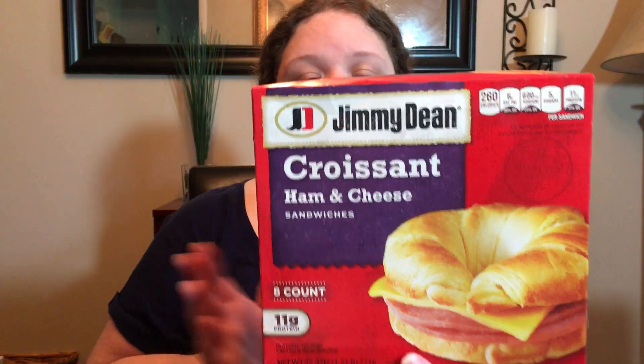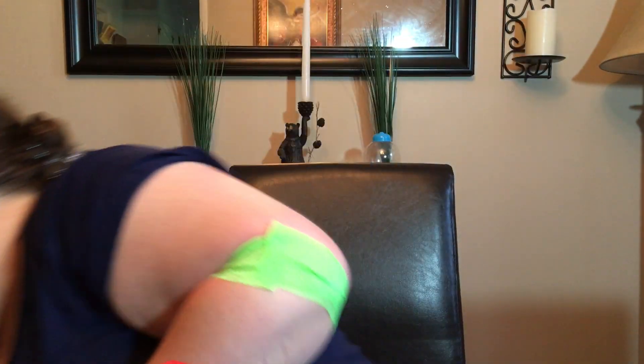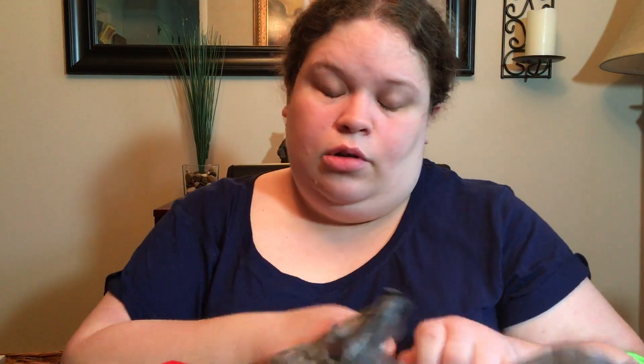Picked up a pumpkin pie and I decided to try the Great Value brand. It says no artificial preservatives, no high-fructose corn syrup. This was only $2.98. And this is an eight-count croissant ham and cheese breakfast sandwich. I thought it was only four — these are really good for breakfast. And a dozen eggs.